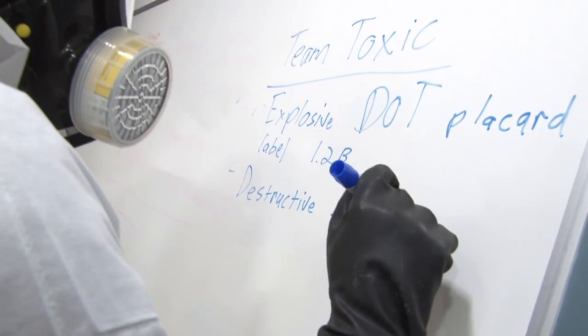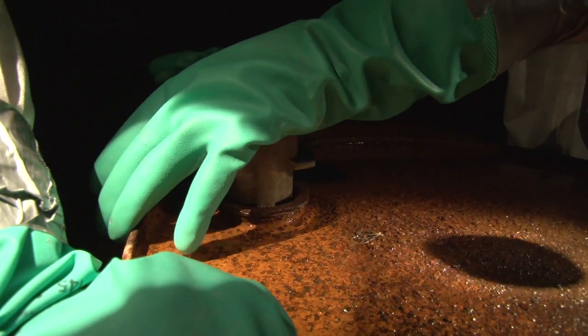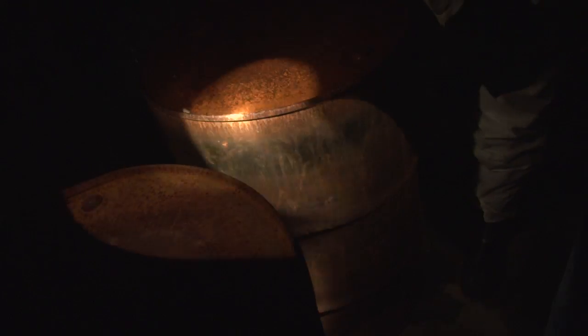One group will be the command post central place — they're going to be documenting what the other groups are doing. The other group is using radios and will go into this room with some air monitoring instruments, get some readings, document the drums, and see if there are any vapors or hazards in that particular area.